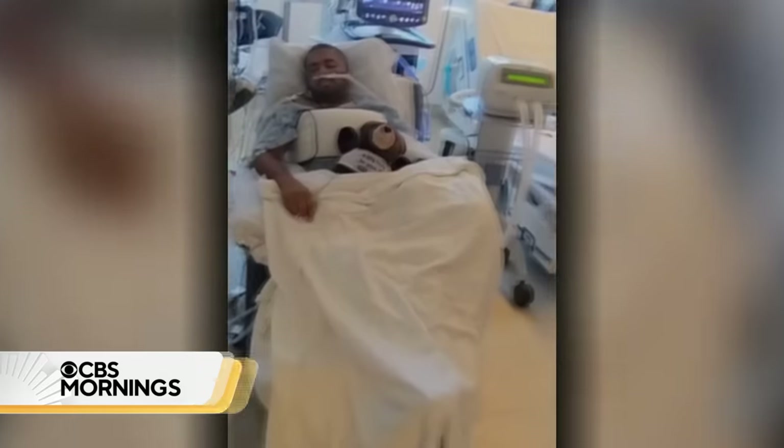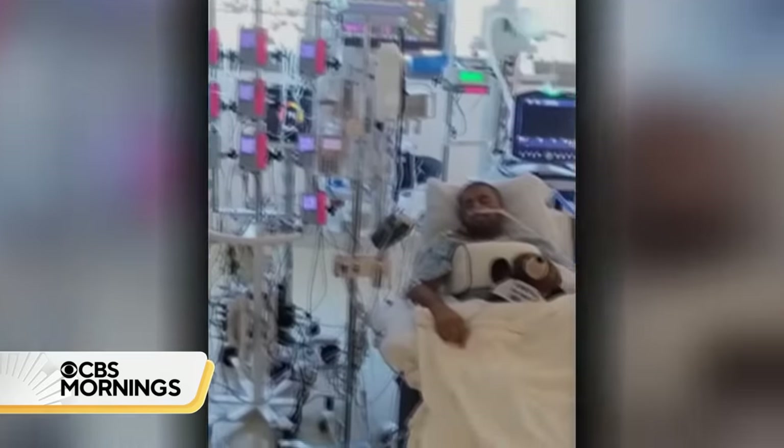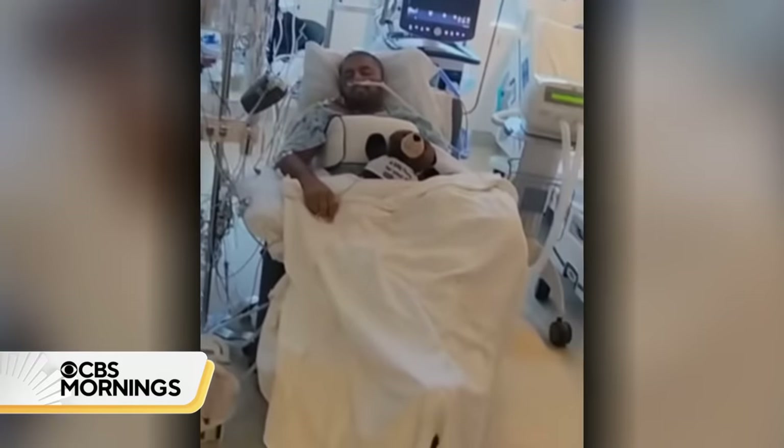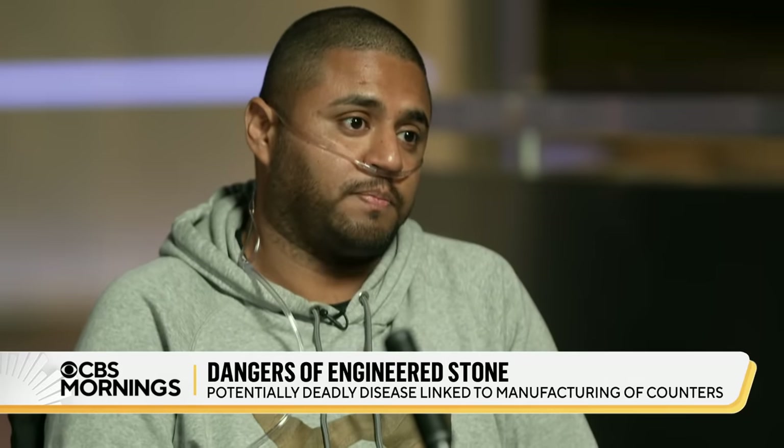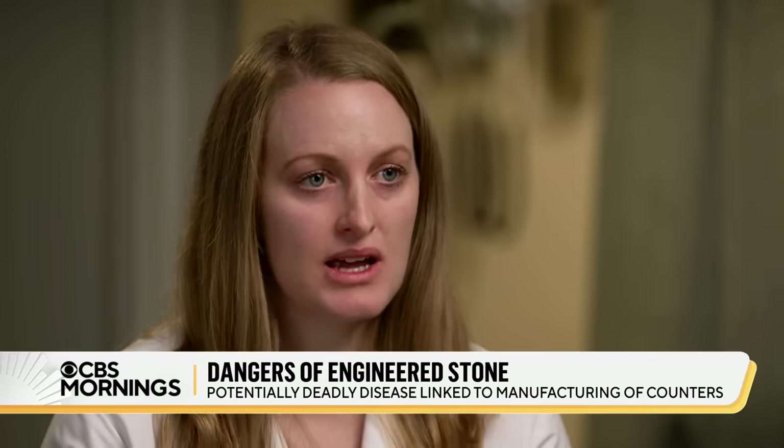Just two weeks ago, Dennis Williams finally got a double lung transplant. Doctors say if he's lucky, it may let him live to his mid-40s. 'I wouldn't wish this on my worst enemy. This doesn't need to be happening. This is a completely preventable disease, and it's killing people that all they want to do is go to work and provide for their families every day.'